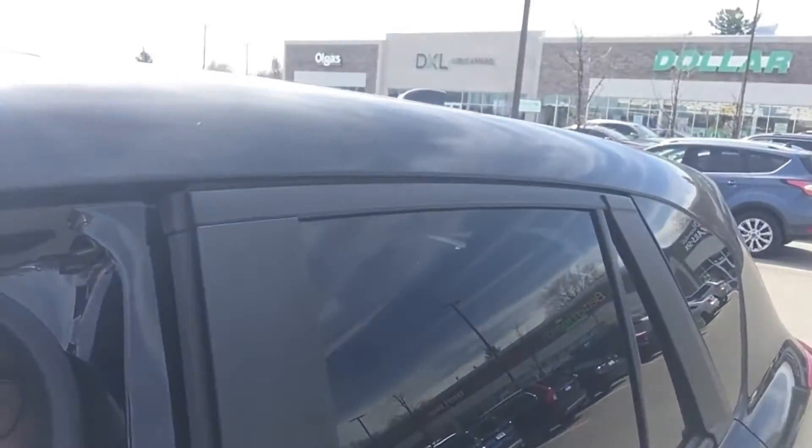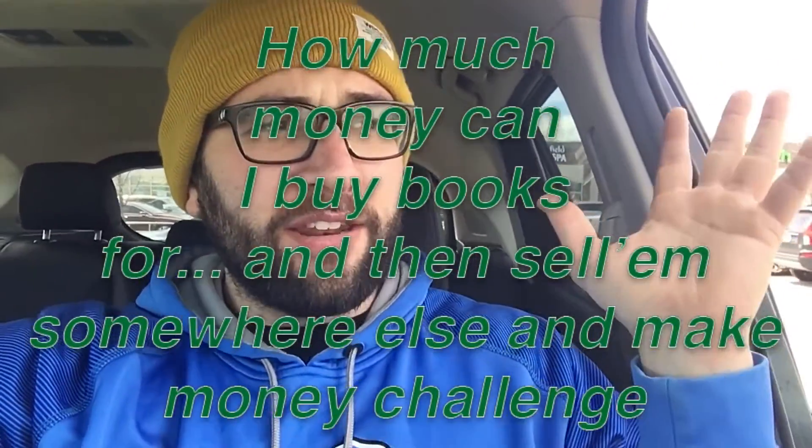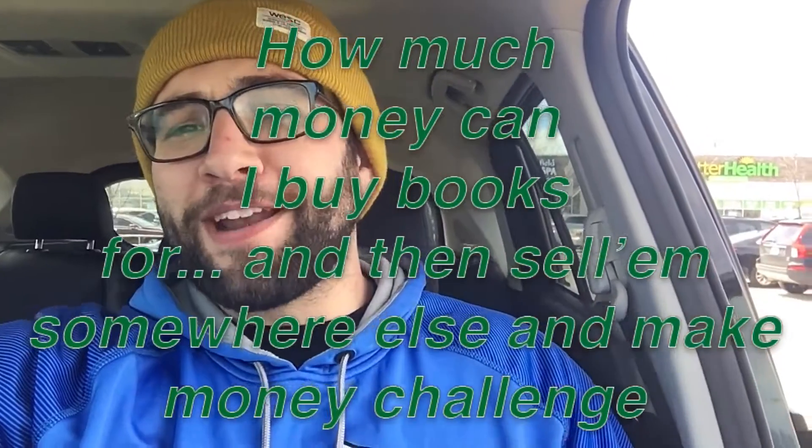Hey guys, what is up? It's super windy out, so I can't film this outside, but we are right by the Dollar Tree right there and I have a very fun challenge. We're gonna go in and try this out — it is the 'how much money can I buy books for and then sell them somewhere else and make money' challenge.